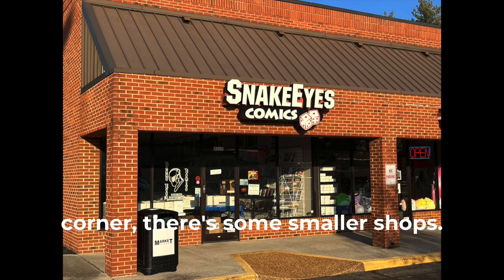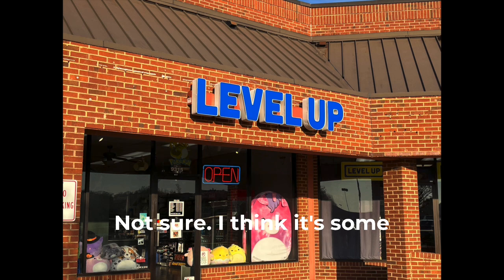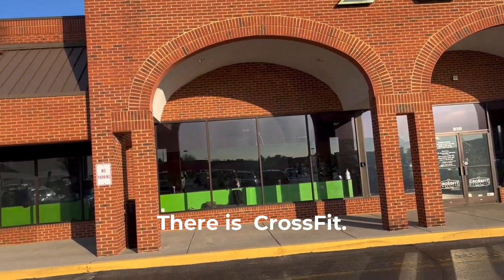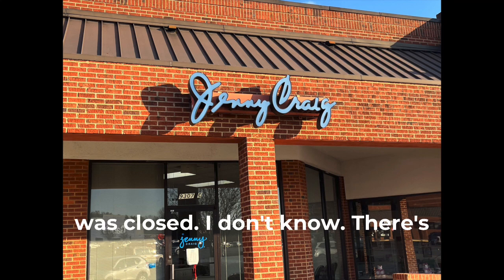Along the corner there are some smaller shops. There's Snake Eye Comics, there's Level Up — I'm not sure, I think it's some kind of Pokémon thing. If you know what it is, please put it in the comments. And then there's another CrossFit — I couldn't tell if they were open or not; it looks like part of it was closed.